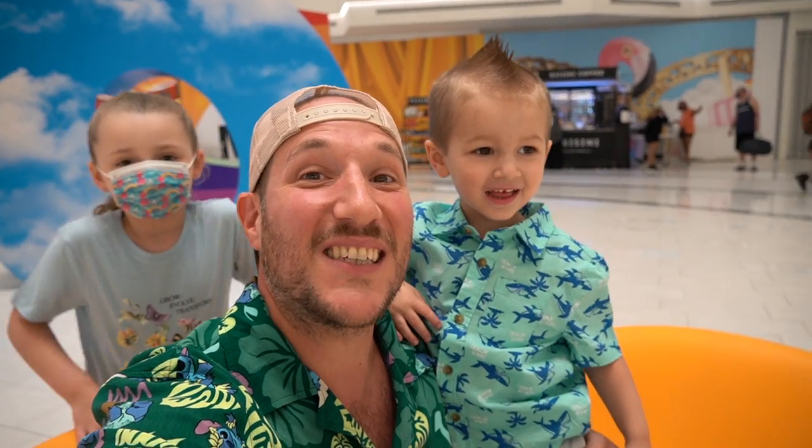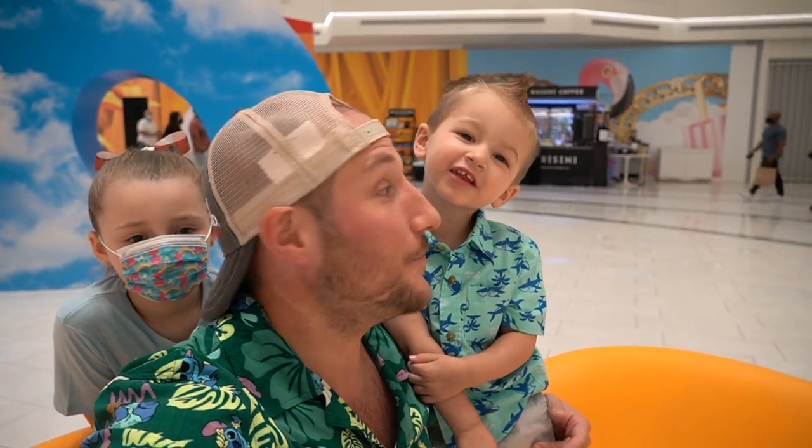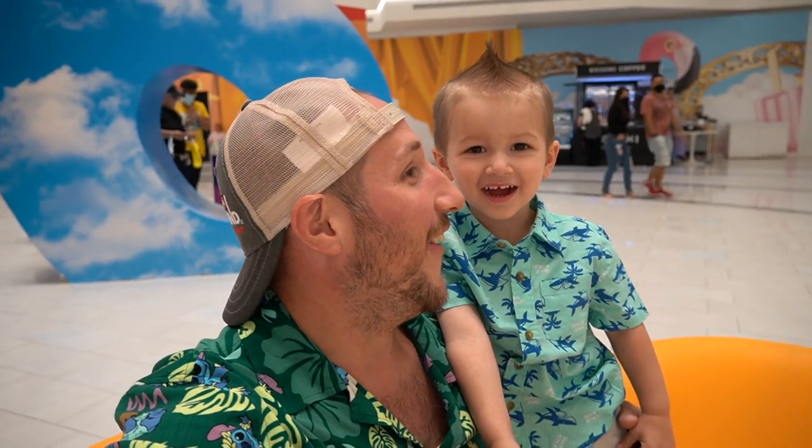Why? Because today is Nick's birthday. He turns three today, and for his birthday we are going to Sea Life, which is the aquarium inside the American Dream Mall. We're going to go see sharks and fishies. Let's get in there and see what this place is like.